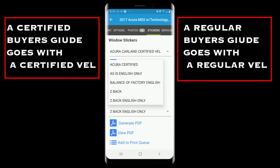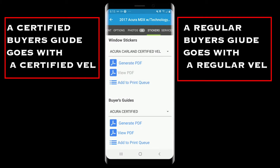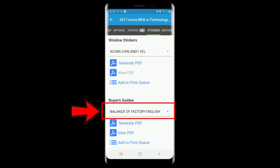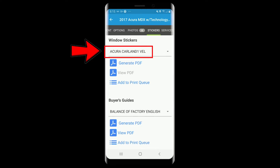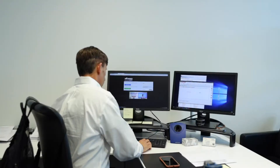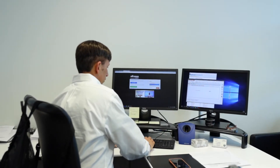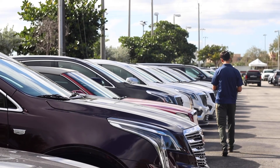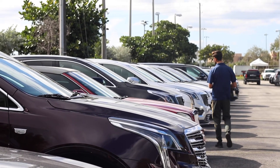Certified goes with the certified buyers guide, and the regular one goes with the regular buyers guide. If your car is as-is, you will get Acura Carland regular. If your car is balance of factory, you will also get Acura Carland regular unless specified by the dealership. Remember, this is dealership-specific, so always verify with the manager of that dealership. If you're uncertain, call a Car Data manager — don't ever guess; it's better to ask once and get the answer right.